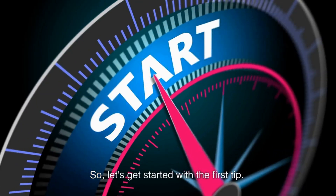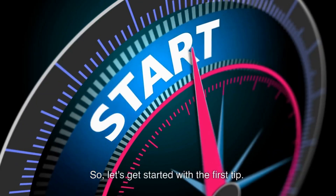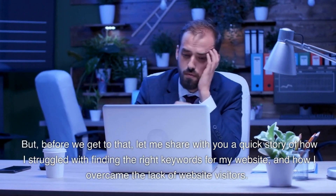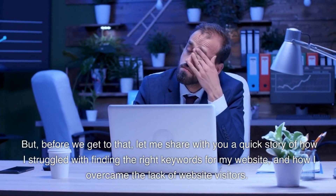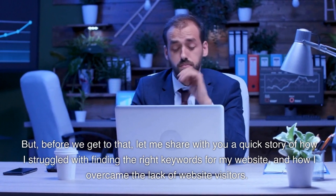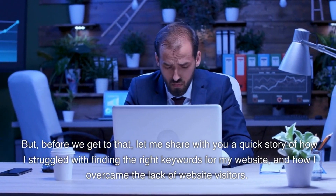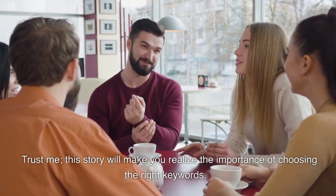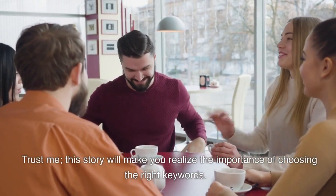So let's get started with the first tip. But before we get to that, let me share with you a quick story of how I struggled with finding the right keywords for my website, and how I overcame the lack of website visitors. Trust me, this story will make you realize the importance of choosing the right keywords.